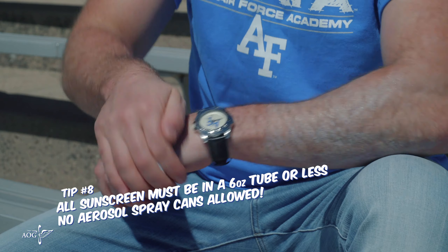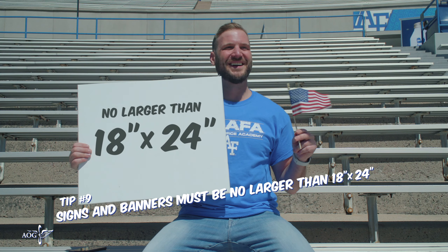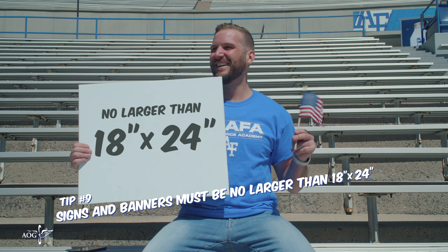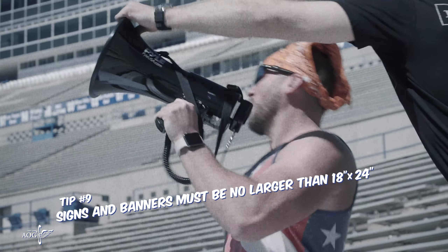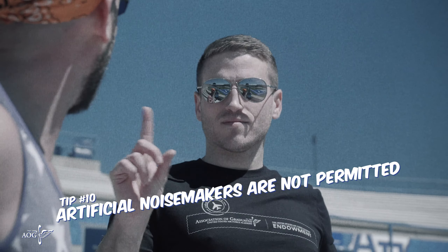No aerosol spray cans are allowed inside the stadium. It's okay to bring that awesome sign you made for your cadet, but all signs and banners must be no larger than 18 by 24 inches. And artificial noisemakers are not permitted.